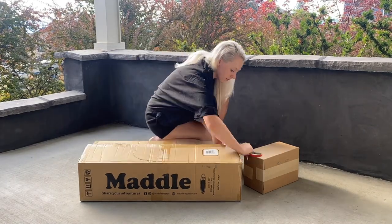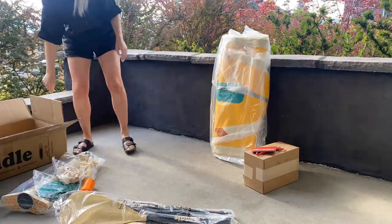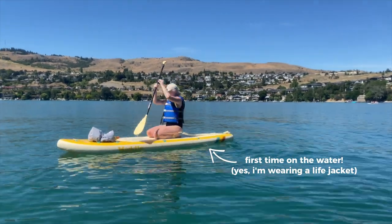I ordered it last summer around June and received it pretty quickly. I'm in Canada and they shipped from the east coast, so I received it within two or three days. The first thing I noticed when opening the box was the smell — it didn't have that smell, you know the one. I didn't want to form my opinion until I actually used the board on the water, so later that day I went down to the lake and filled it up.